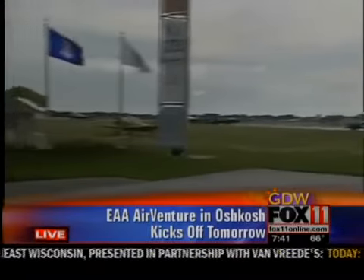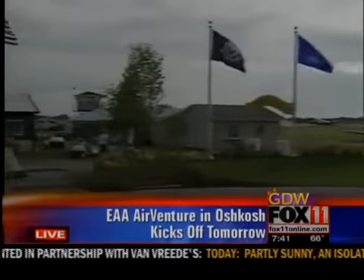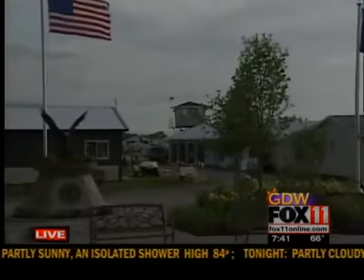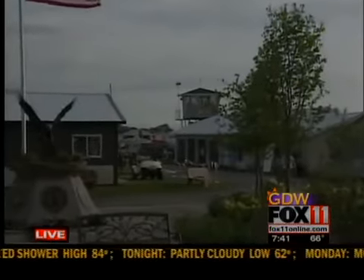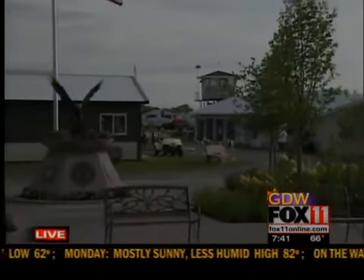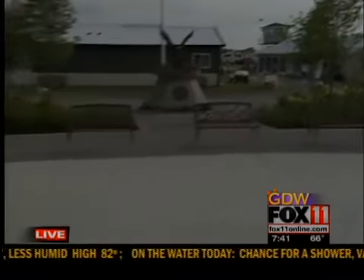If you can hear in the distance, we've got some tunes cranking this morning. The Warbird Tower is playing some music, waking up the campers. We're out here in Warbird Alley. There are tons of planes you're going to see out here at EAA. We are on just a portion of 1,400 acres, packed with campers and different aircraft. We're going to be showing you a very unique aircraft right now.